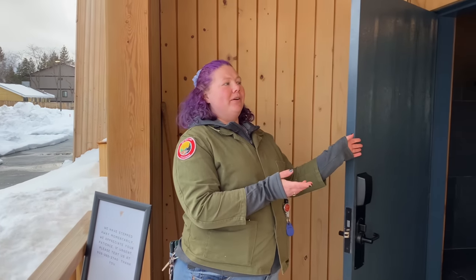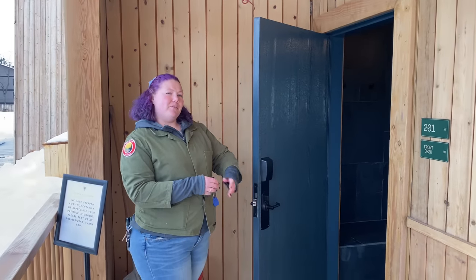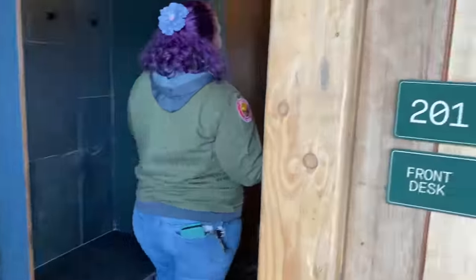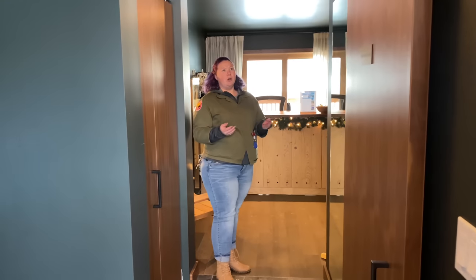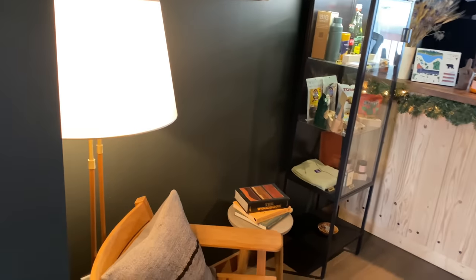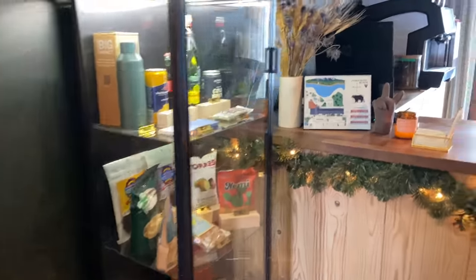We're going to start by going into our temporary lobby. At the moment, our main lobby is still under construction — hopefully done relatively soon. This is our temporary lobby, which is actually a mock-up of one of our rooms. When our main lobby opens again, this will become an active room.